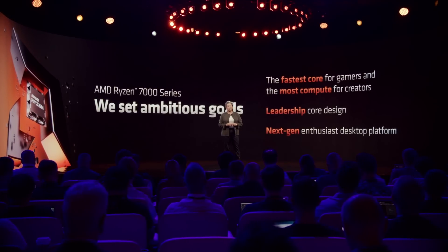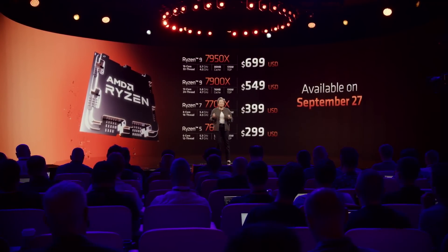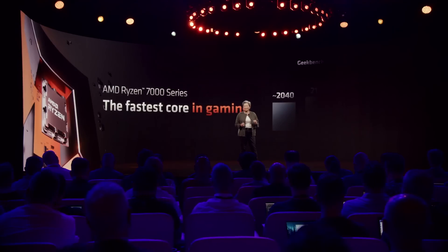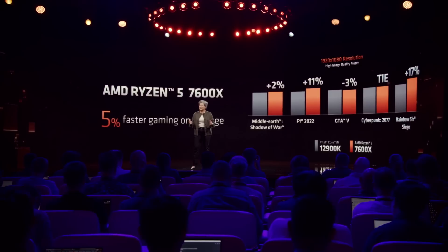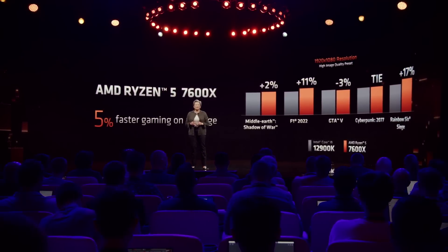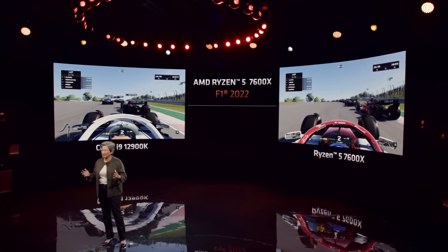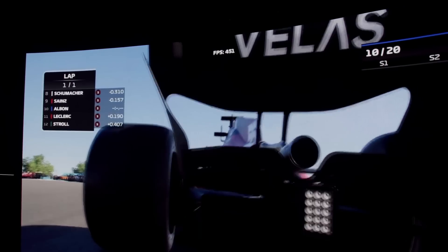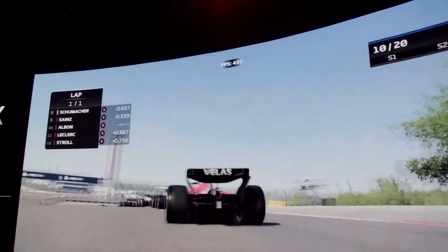A few days ago AMD revealed the new Ryzen 7000 series desktop CPU lineup, which brings a significant performance increase in both gaming as well as professional apps. During the Ryzen 7000 presentation on August 29th, AMD did not tell us about their other upcoming CPU lineup, which aims to deliver an even better gaming performance by introducing the 3D vCache technology into some Ryzen 7000 series processors.